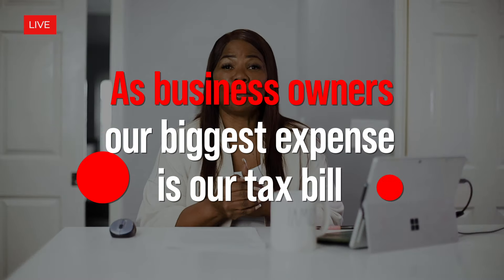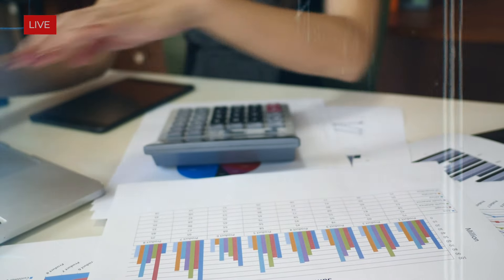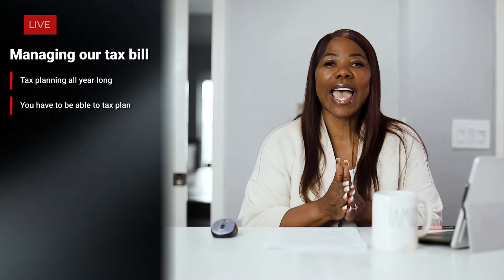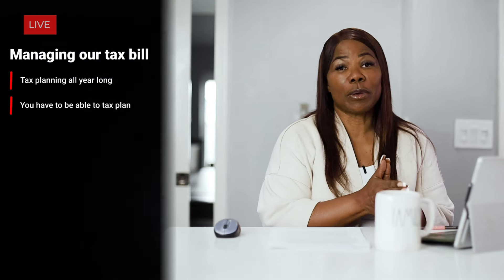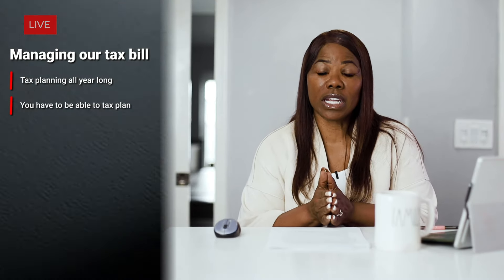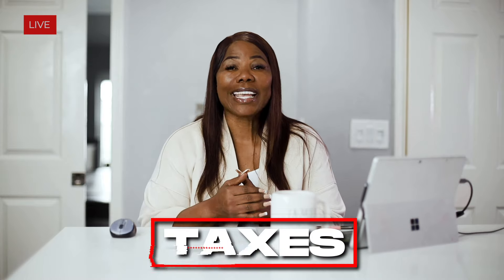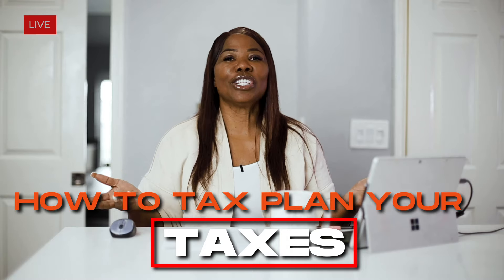As business owners, our biggest expense is our tax bill. That means we have to put a lot of attention and intention behind managing our taxes. But most business owners don't understand that managing our tax bill requires tax planning all year long, not just January through February. You have to be able to tax plan — stick with me throughout this video so I can explain how, or you can just continue to overpay.